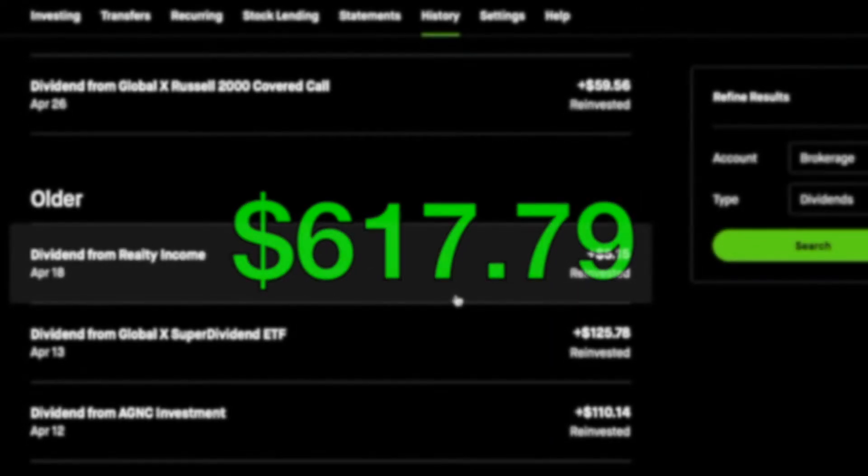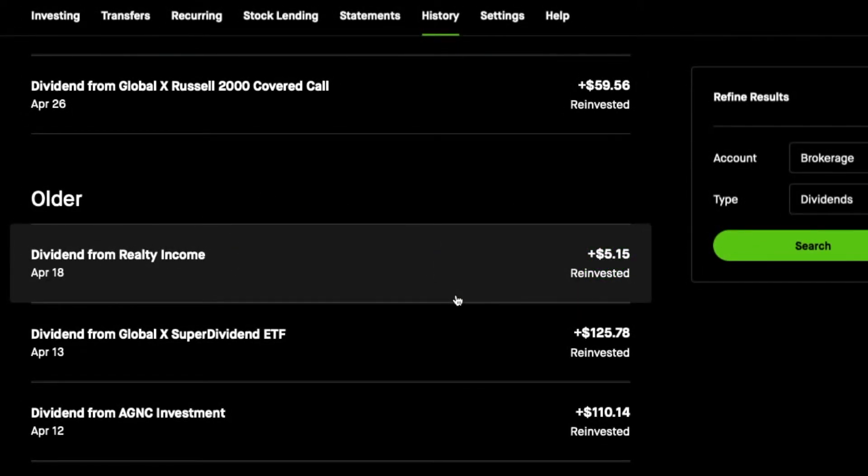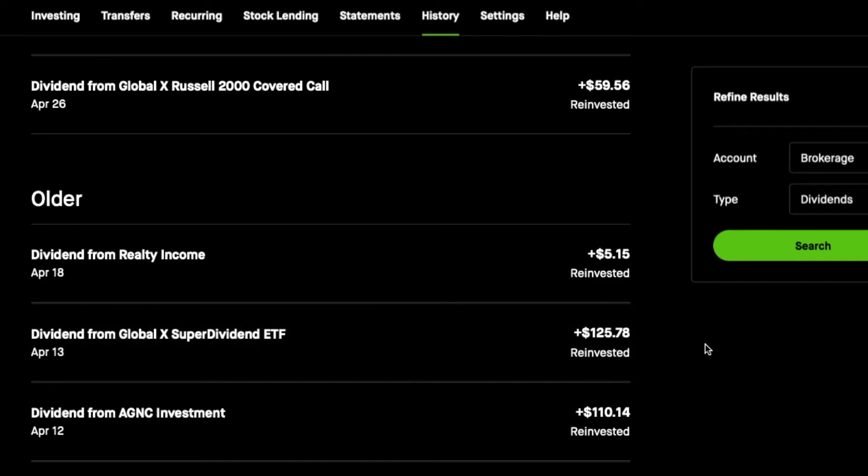I'll definitely be giving you all an update on May's dividend payouts. So far the only thing I see a difference in with this account is that the QYLD payments for May are supposed to drop about $0.03. The previous month was $0.2051 per share, and in May it's supposed to pay out $0.1785 per share, which is going to dramatically reduce the dividends paid out for the month of May.